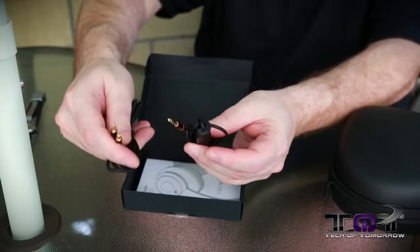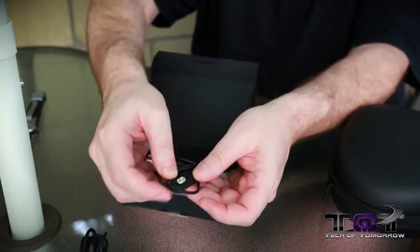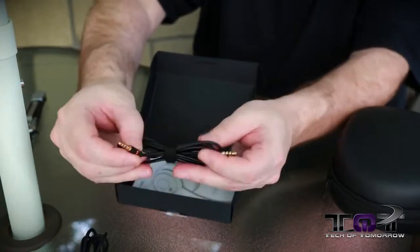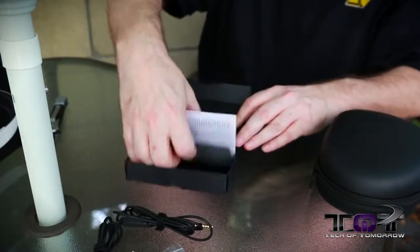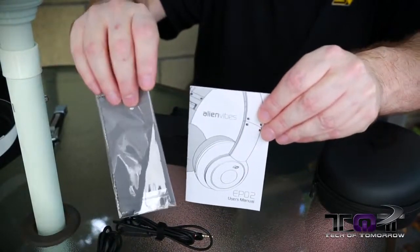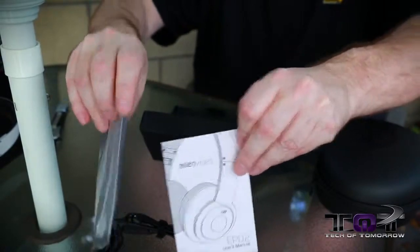This cable does not have any type of volume or control — it's a straight plug. And then this one has the volume control and everything else on it. Nice and very well made. We also have inside the user's manual and a nice soft cloth for cleaning everything and keeping it beautiful. That's all the accessories.